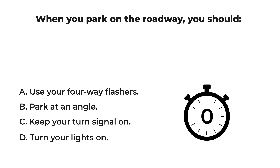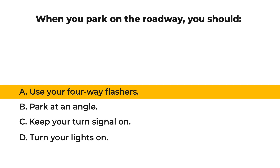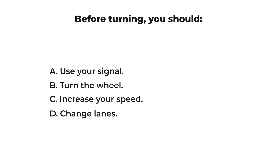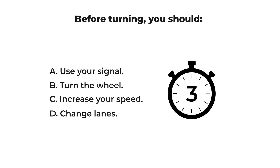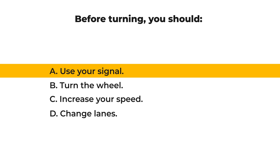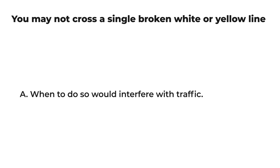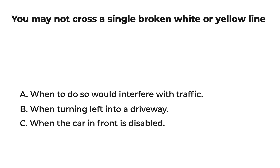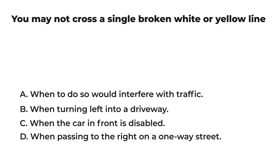The correct answer is: A) use your four-way flashers. You may not cross a single broken white or yellow line: A) when to do so would interfere with traffic, B) when turning left into a driveway, C) when the car in front is disabled, D) when passing to the right on a one-way street.